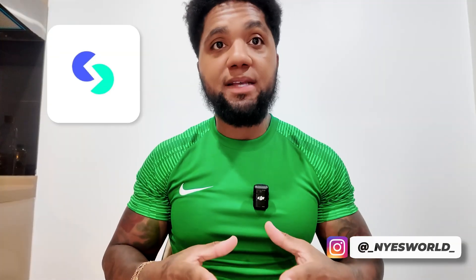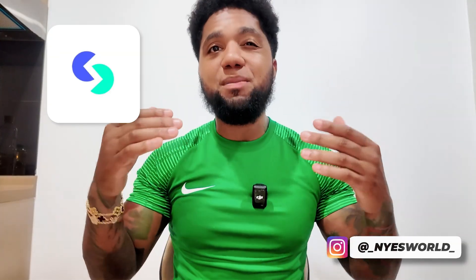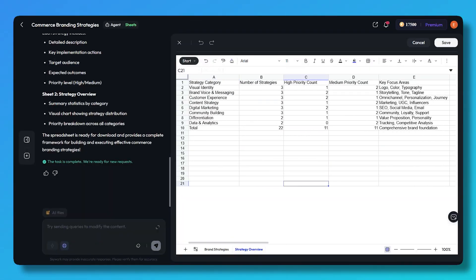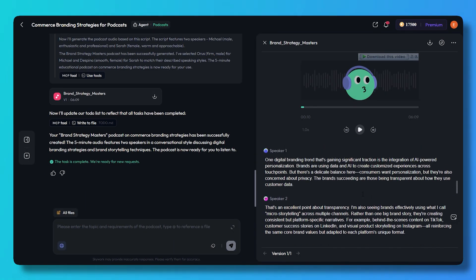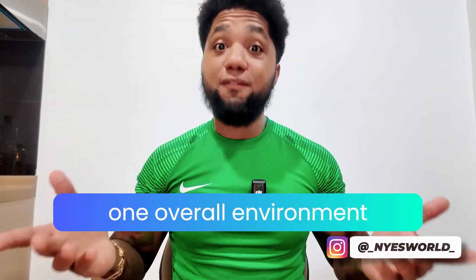If your workflow spans writing, designing, and analytics, you don't need five separate tools — one workspace handles them all and keeps everything connected. For example, if you want a spreadsheet analysis followed by slides to present the findings and a short podcast or audio summary, with Skywork you're not bouncing between tools; you stay in one environment.